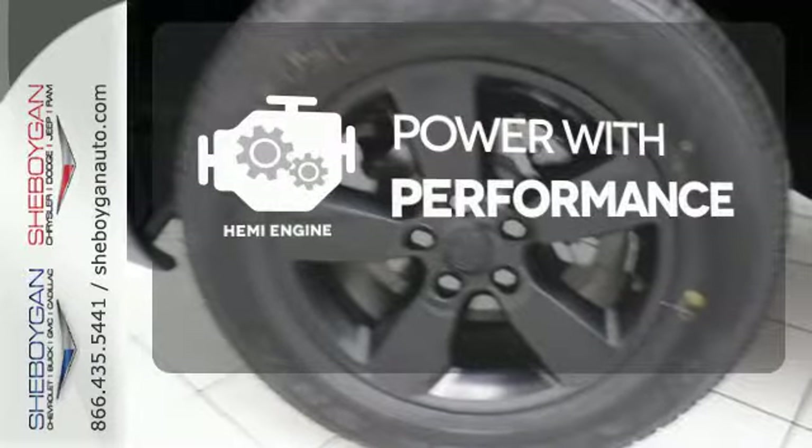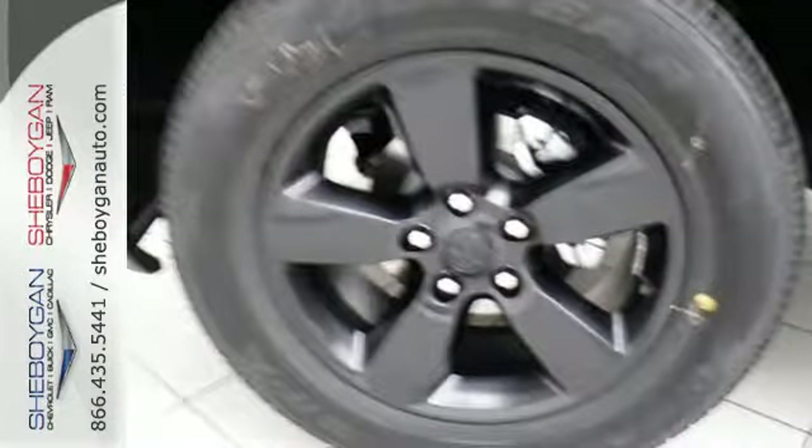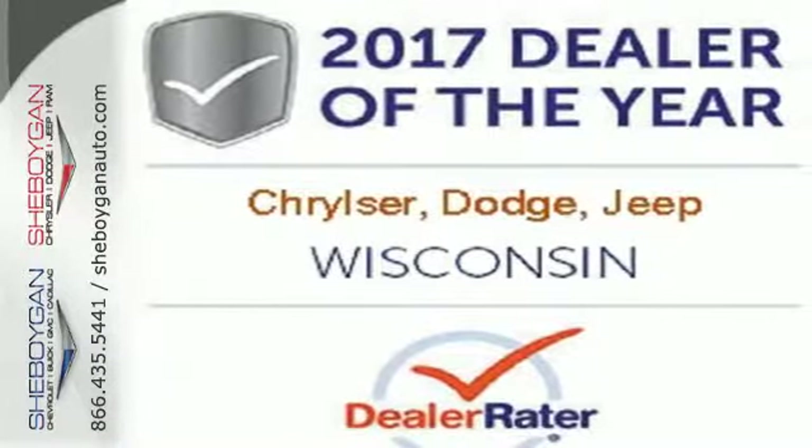A Hemi is the stuff of legend. This Ram 1500 works harder and smarter. Test drive it today.